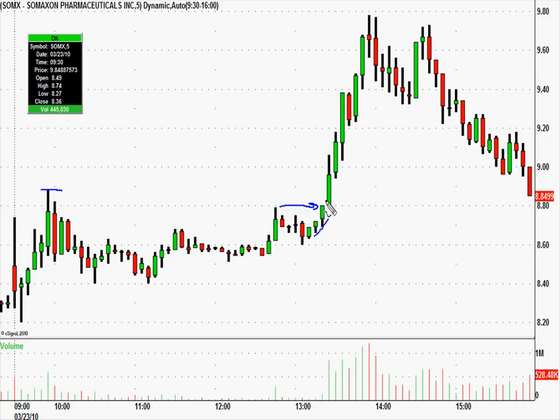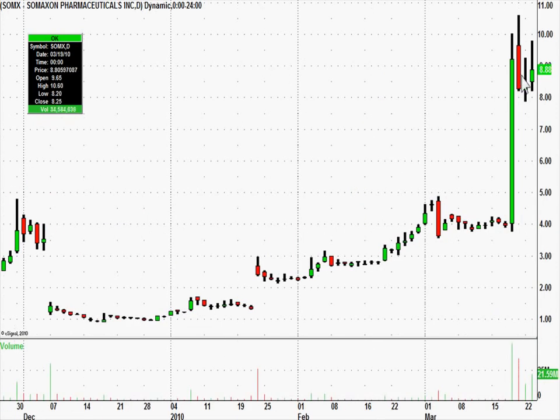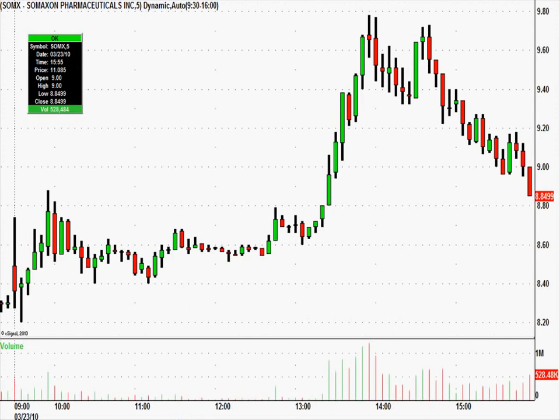Very good chance it's going to take out the high of the day, and if you see SOMX start hitting new highs for the day, there's a good chance people are going to start chasing it. It was several ways into this thing, and all of them worked out, because once it was over the high of the day, all bets were off and the shorts were in trouble.